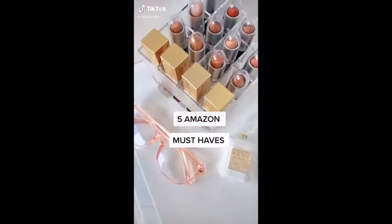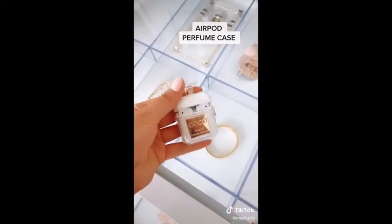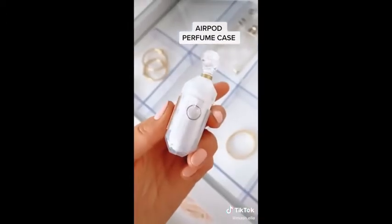Five recent Amazon purchases. I am super obsessed with this AirPod case. It holds your AirPod securely, and while the exterior looks like glass, it's actually just super soft plastic.